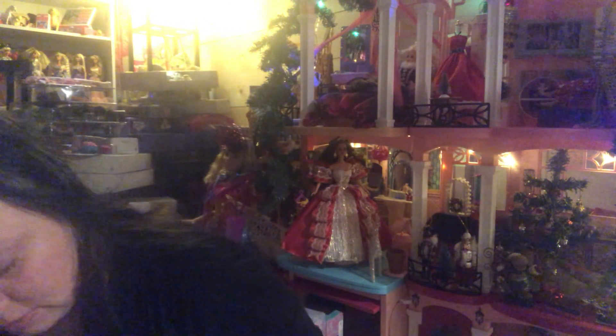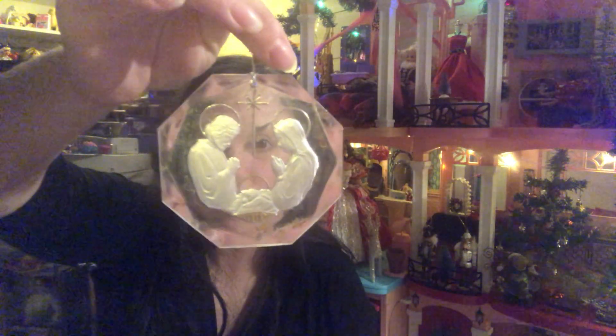And then I also got this — it's a magnet but I thought I can use it on the wall of maybe my Barbie cafe or something. 'Live well, love much, and laugh often.' And then it also came with this nativity scene on an ornament — that's really pretty.